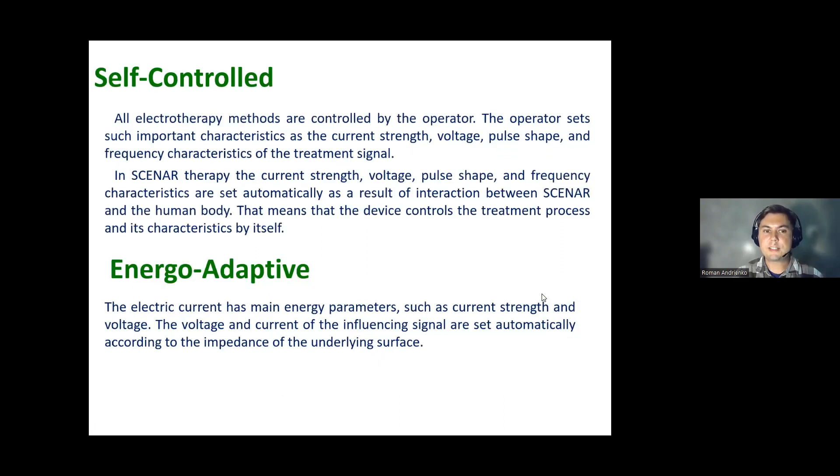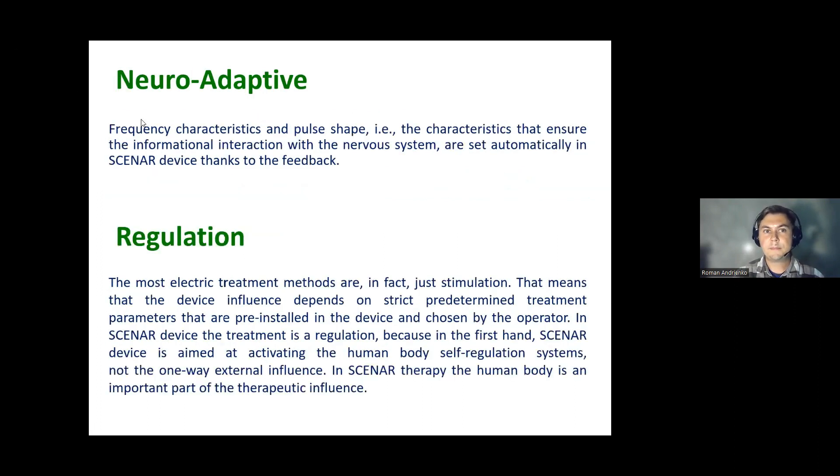Energy-adaptive means the two main physical parameters of the electric current — current strength and voltage — are controlled by the device itself. When voltage is high, current strength is low, and vice versa. Neuro-adaptive means characteristics important for interacting with the nervous system — such as frequency, internal frequency of the treatment signal, intensity gap, and pace rate of stimuli — are all controlled automatically by the device depending on body feedback.